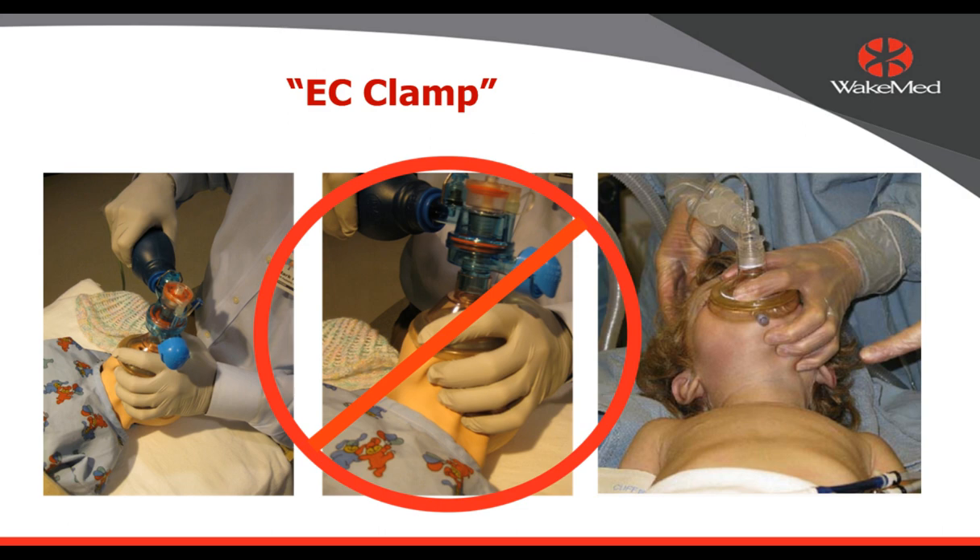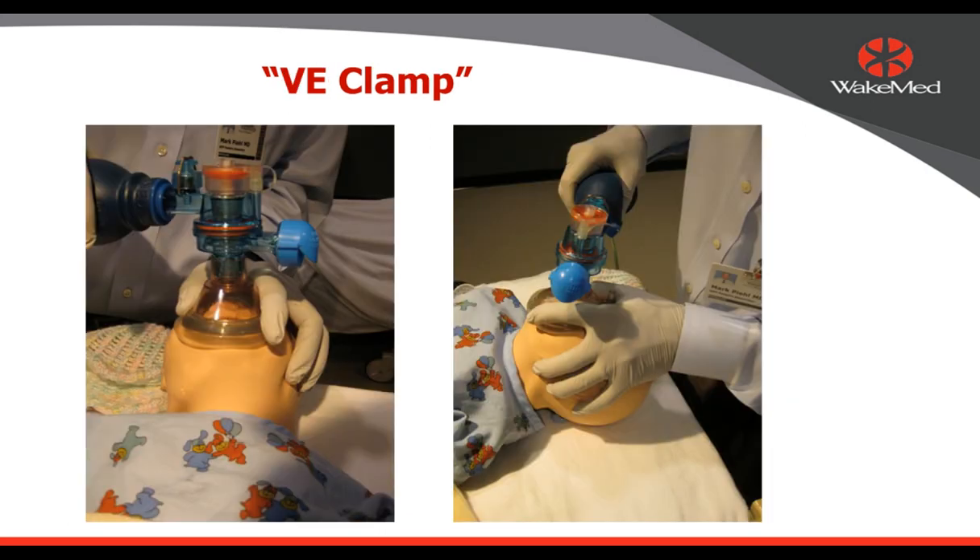That teaches you the importance of jaw thrust. PALS teaches something called the EC clamp, but I believe it's not the best technique — with fingers under the jaw you're pushing the tongue up against the roof of the mouth, doing the exact opposite of what you want, unable to create an oral airway. I teach instead something called the VE clamp. The V of your thumb and forefinger holds the mask, and the E of your remaining three fingers produces a jaw thrust under the angle of the mandible. This allows you a great mask seal, correct head tilt to undo posterior pharyngeal obstruction, and a jaw thrust all at one time.